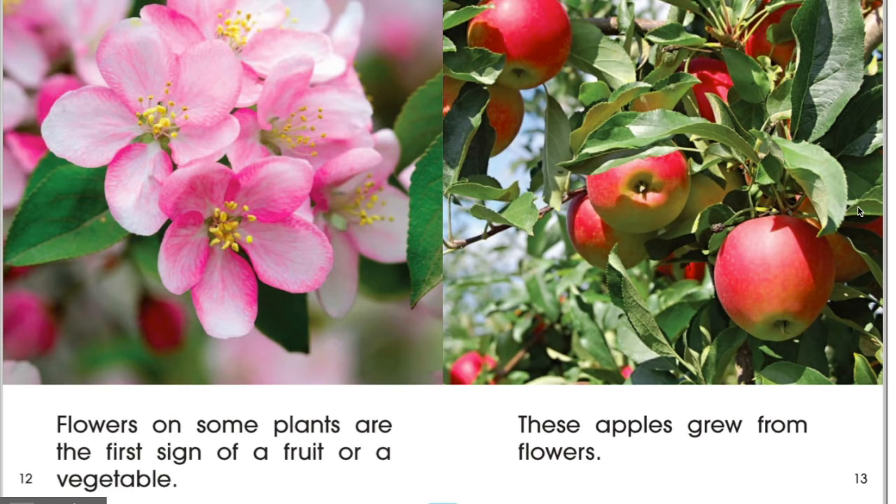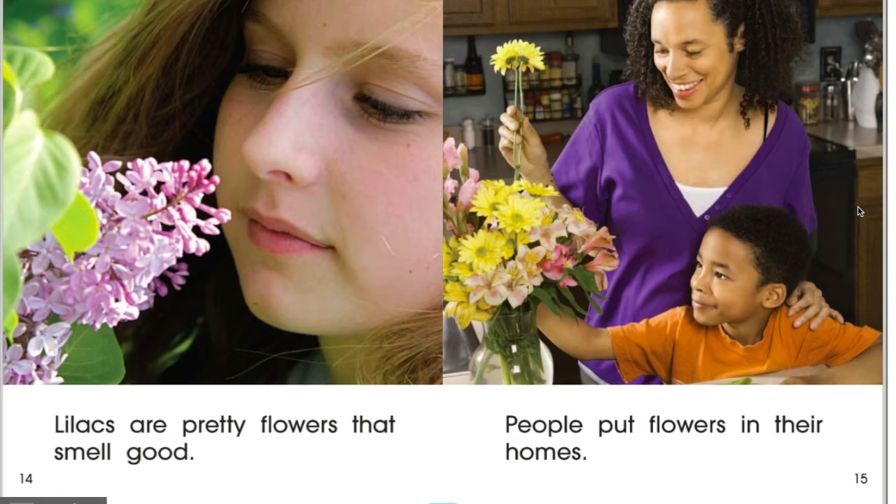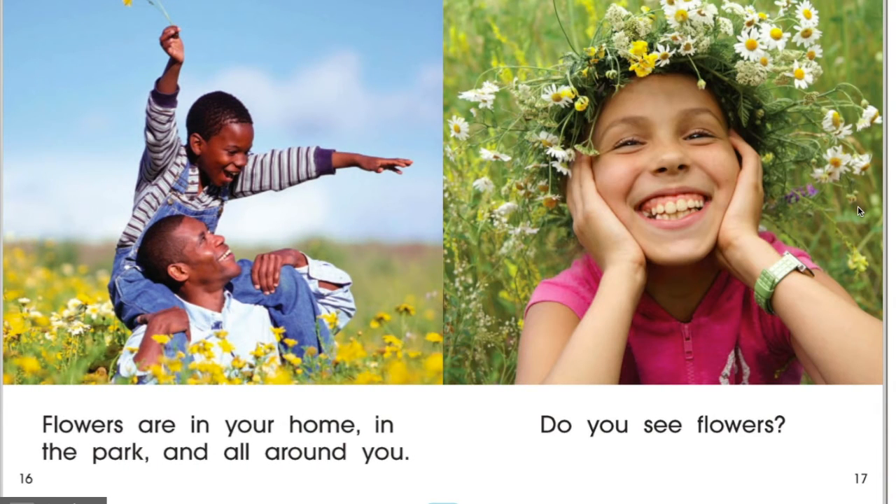Flowers on some plants are the first sign of a fruit or a vegetable. These apples grow from flowers. Lilacs are pretty flowers that smell good. People sometimes put flowers in their homes. Flowers are in your home, in the park, and all around you. Do you see flowers?